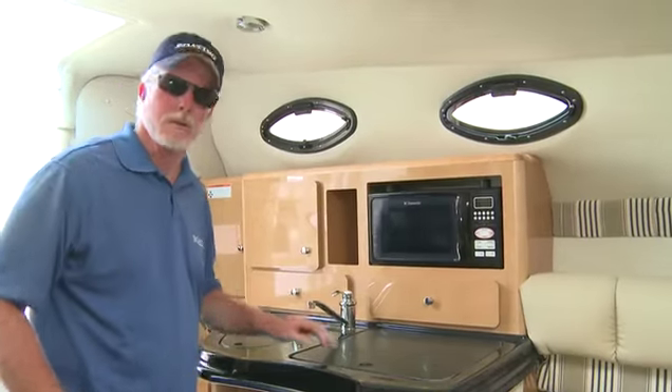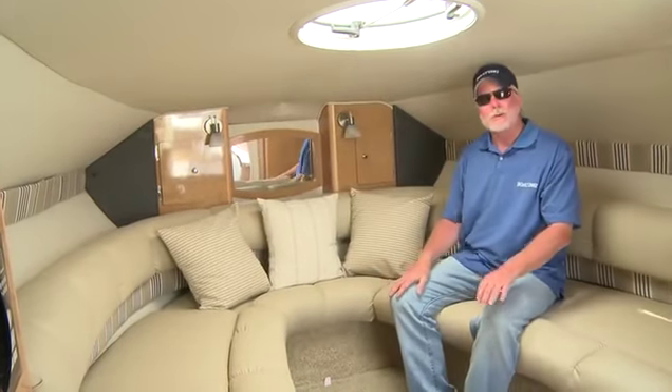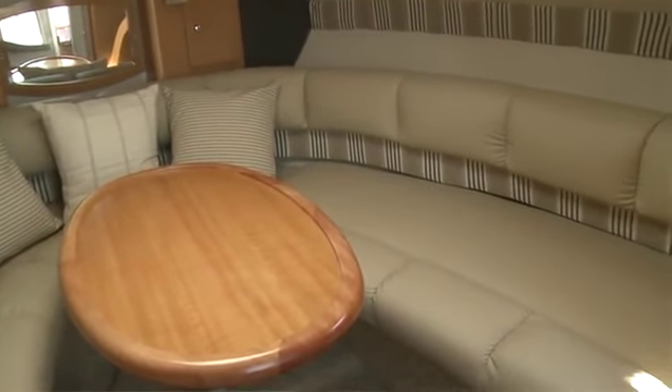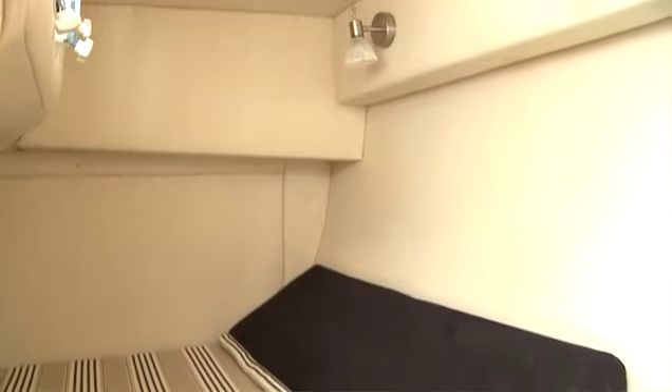The v-berth on the 289 serves two purposes. With the pedestal table in place, it's a dining room. Or you can fill in this area and comfortably sleep two. You can also sleep two in the mid-cabin berth.